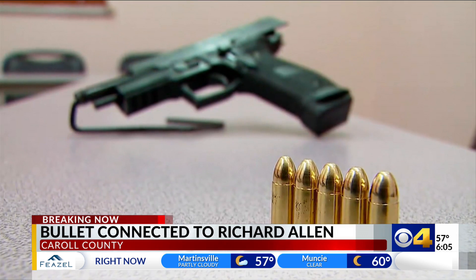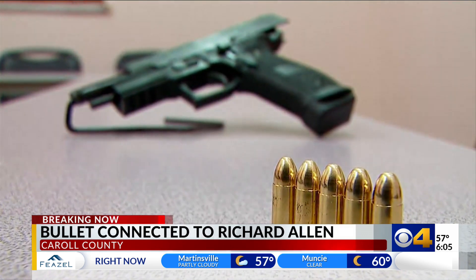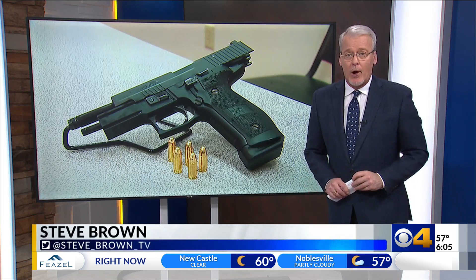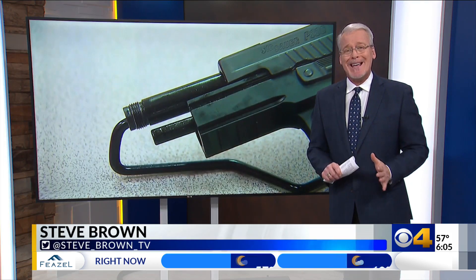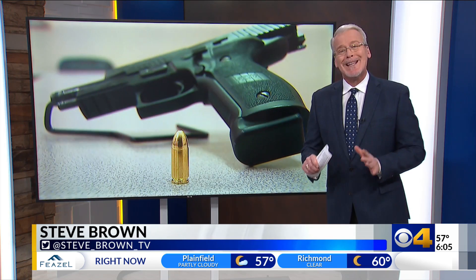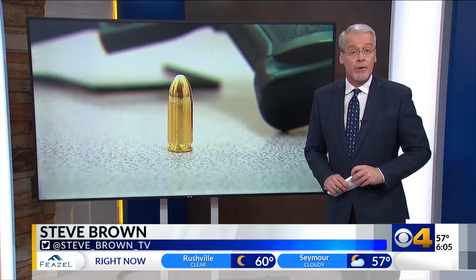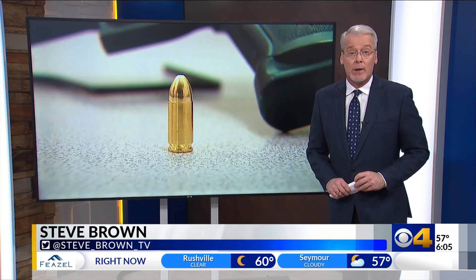How reliable is this information — that ejection information from a gun? I'm not a firearms examiner, but from my experience, I found it's like 98, 99%. And it's a lot of experience — 42 years. Arkans says he used marks left by guns on shell casings as important information for leads in an investigation, and he found this method used in the Richard Allen case to be very reliable.